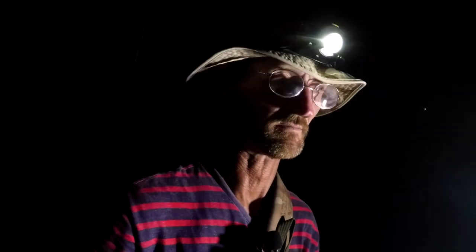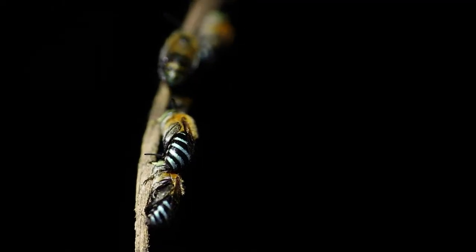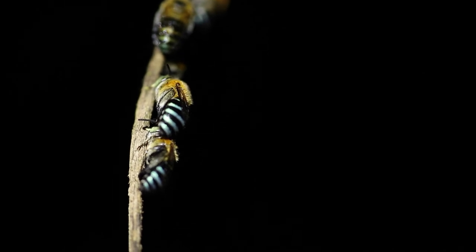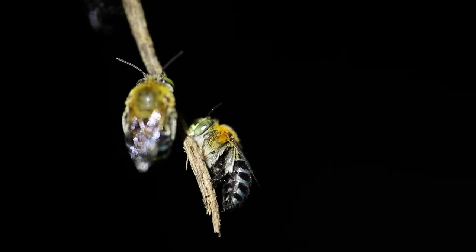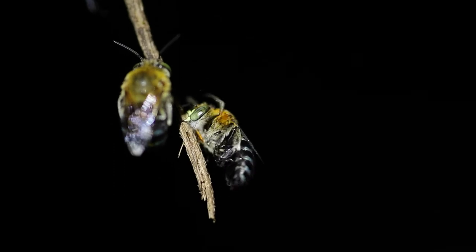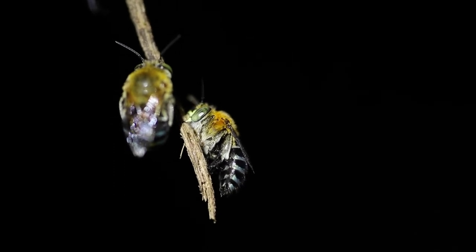Blue-banded bees hang out in colonies. Now this isn't a complete colony — this is only males. It's only the male that does this behavior at nighttime. The females will actually burrow into soft sand or mud; they won't hang out like this. Blue-banded bees are native to Australia, but within the genus of that family there are about 250 different variations found throughout the different regions of Asia.